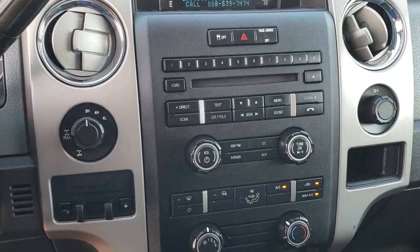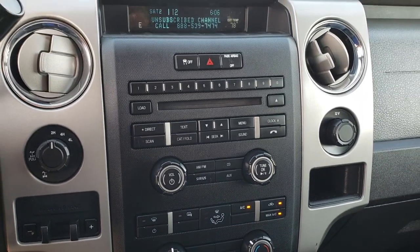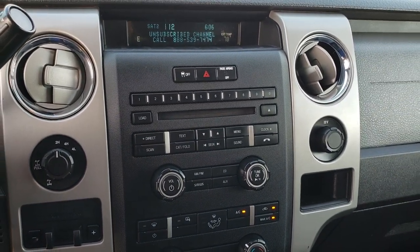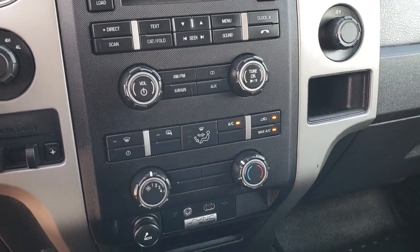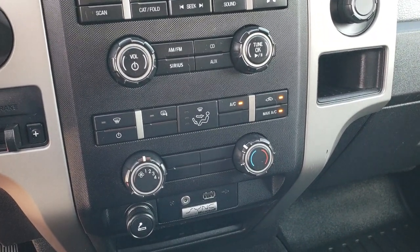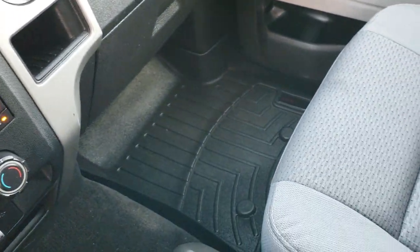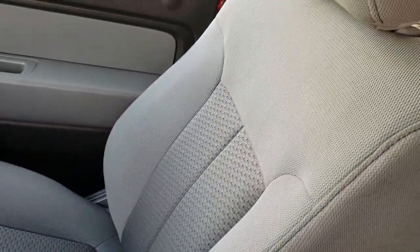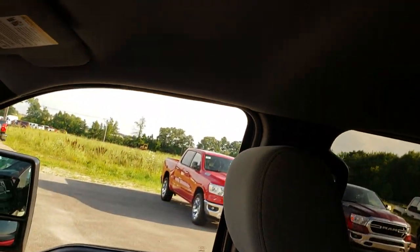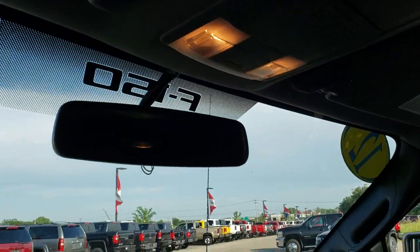The six-speed automatic transmission with a turn dial four-wheel drive. Factory brake controller. CD player with AM, FM, and Sirius satellite radio capabilities. Those outside mirrors are heated. You get the Sync system with aux and USB inputs. Passenger side seat is in really nice condition — no rips or tears. The headliner is in really nice shape too, and you have your map lights up there.